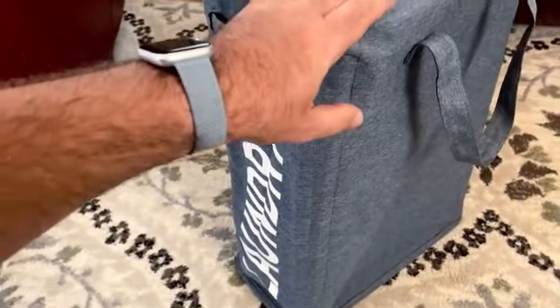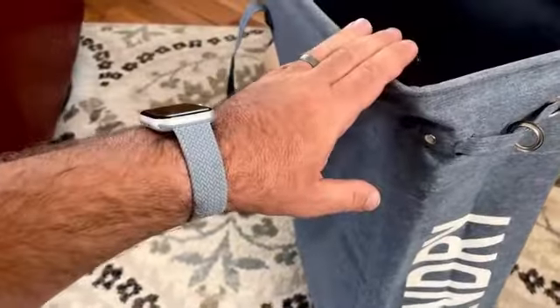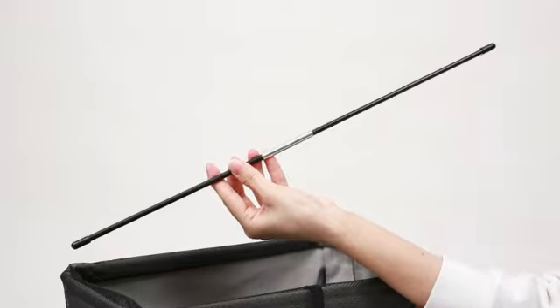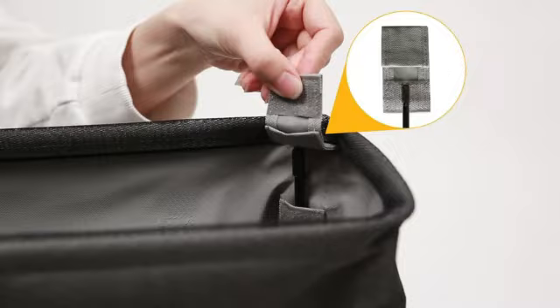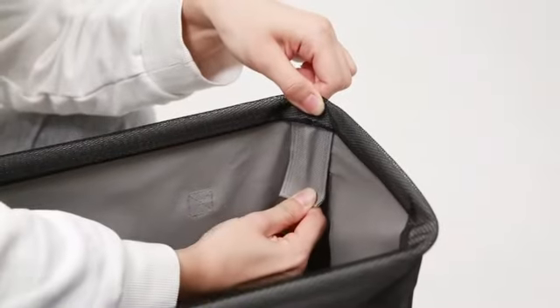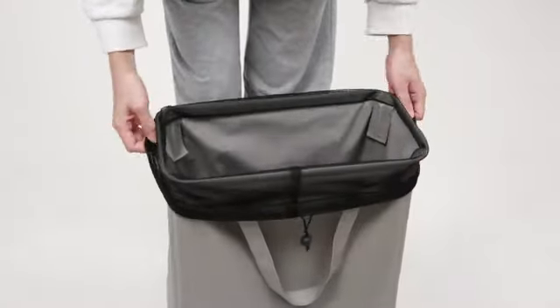Made from high-quality Oxford material, this laundry hamper is durable and long-lasting. The handles provide a comfortable grip for easy transportation between rooms. Its foldable and lightweight design makes it convenient for storage when not in use. With a capacity of 45 liters, this hamper offers ample space to accommodate a significant amount of laundry. The single compartment design allows for easy sorting of dirty clothes, and floor mounting is hassle-free.